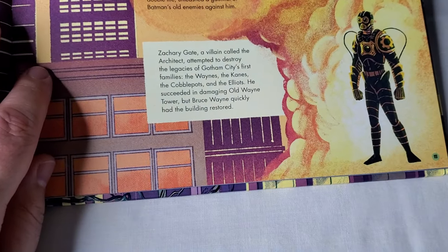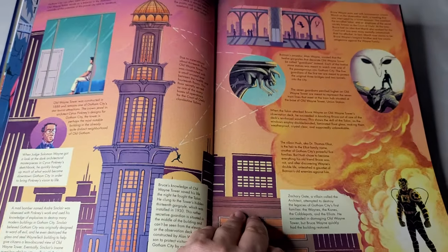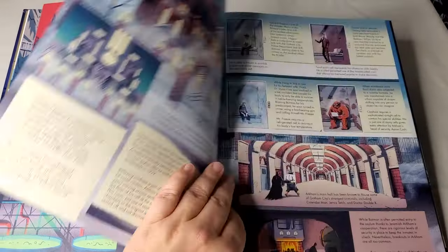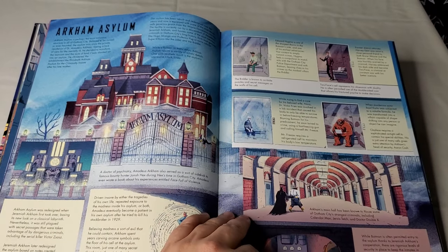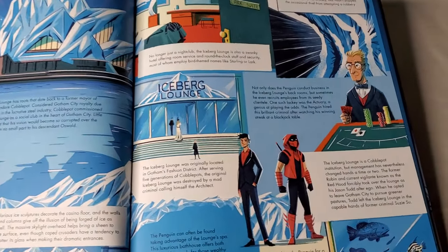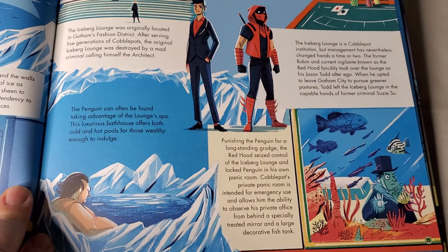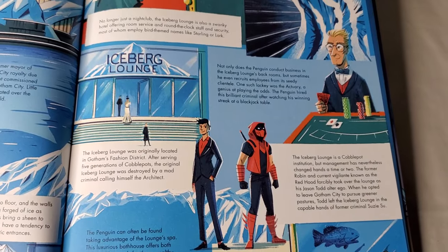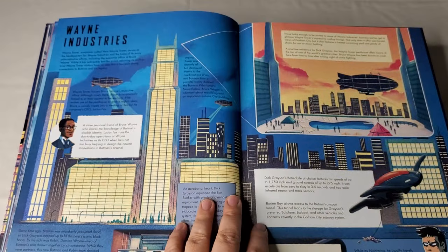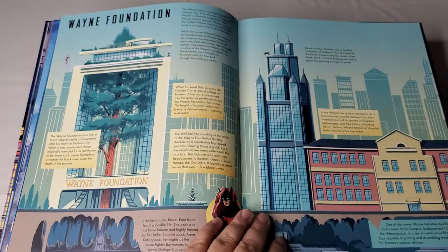There are references here to Gates of Gotham, a mini-series from 2010, as well as Court of Owls and other storylines Scott Snyder wrote during the New 52. With the Iceberg Lounge section, there are references to the Red Hood and the Outlaws title from the past couple of years — specifically Red Hood managing the Iceberg Lounge and the characters involved in that storyline. This book is very up to date while also hearkening back to earlier story elements.